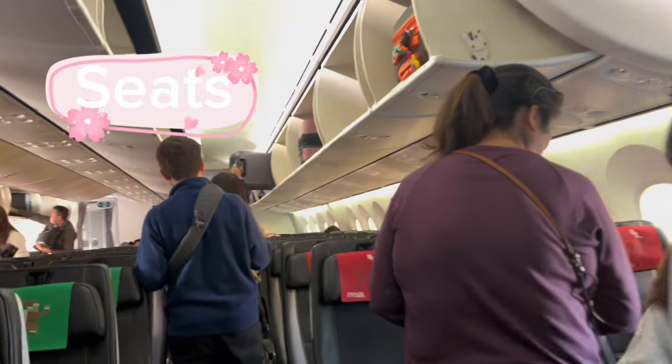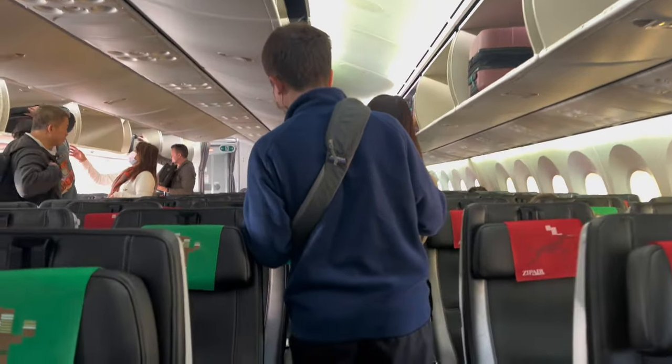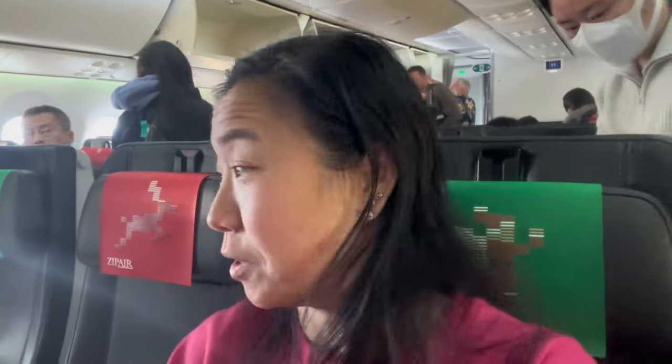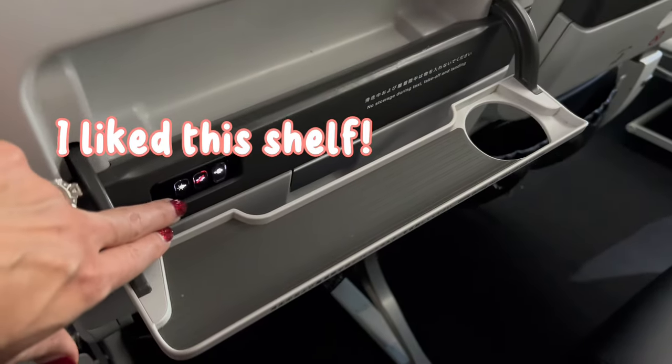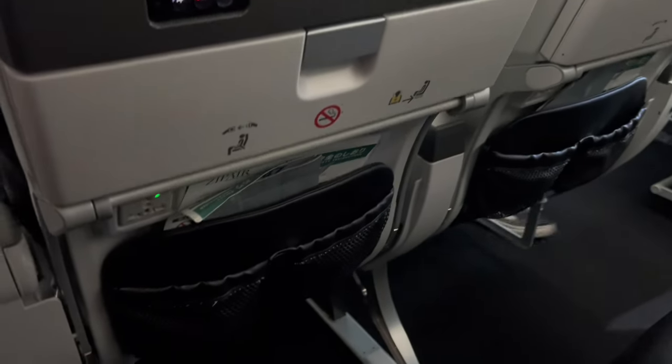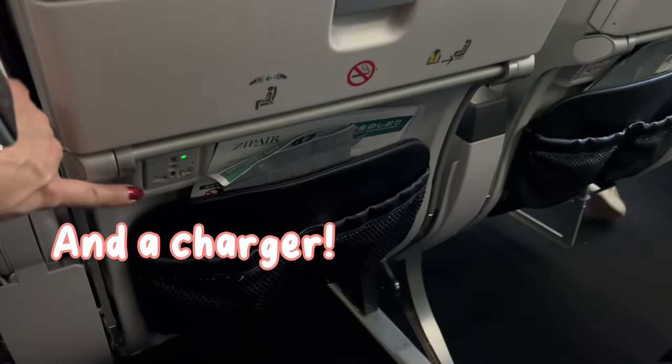Ready to check out these seats? There are overhead cabins just like everything else, and since it was holiday time, there are cute holiday decorations. It's three seats to a row over here. There's also a charger down here, which is really nice for a long-distance flight.